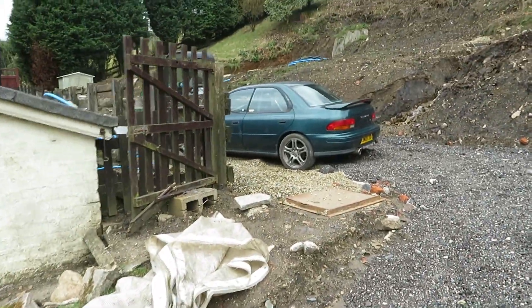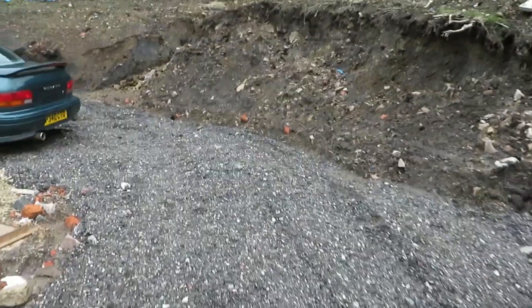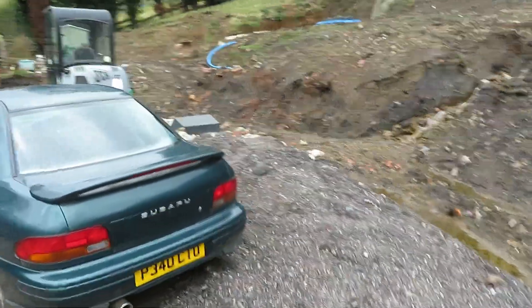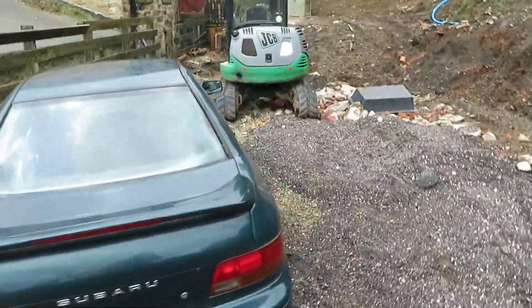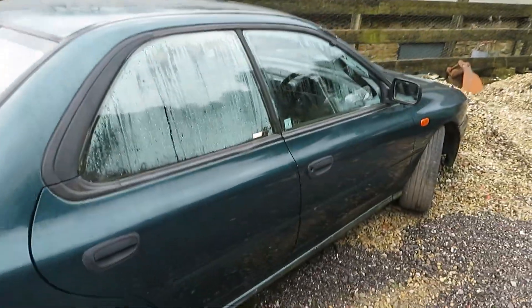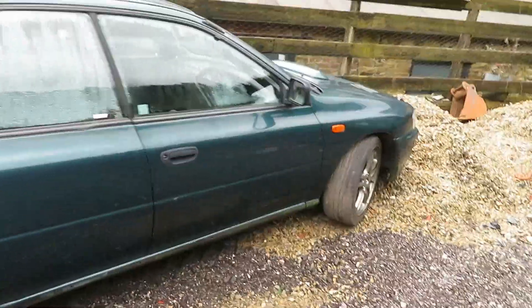We parked this car around here about seven months ago and we completely forgot about it. Would you believe it's another Subaru? This car has been here about seven months and has not started in that time. It's not a long time for a car to stand, but you've got to remember this has been standing outside in the cold harsh winter.